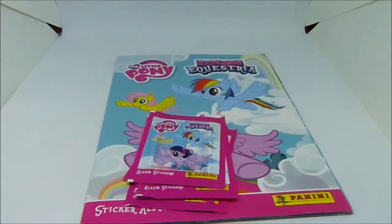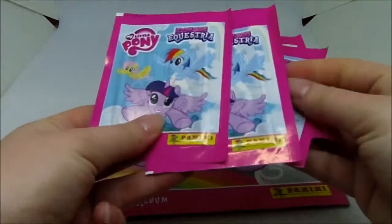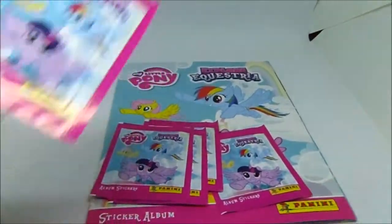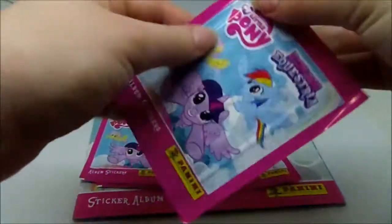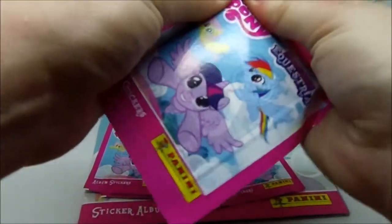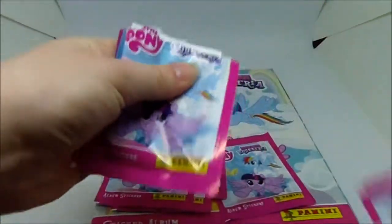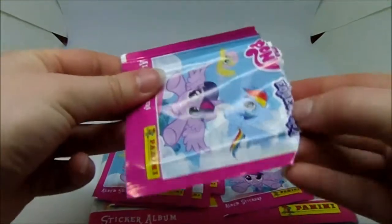Hey guys, I'm going to be doing another My Little Pony Explore Equestria Panini sticker album sticker opening. We've got another five packs here, so let's just see what stickers we've got. I'm not too hopeful because obviously the book is getting very full now, and the time is going to come when there are going to be no new stickers.